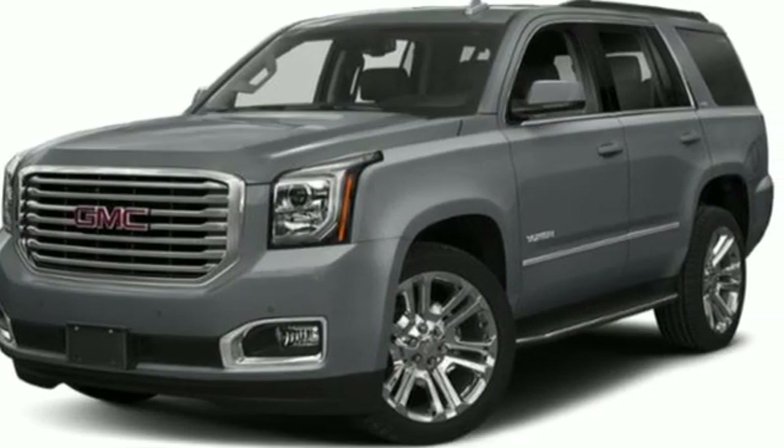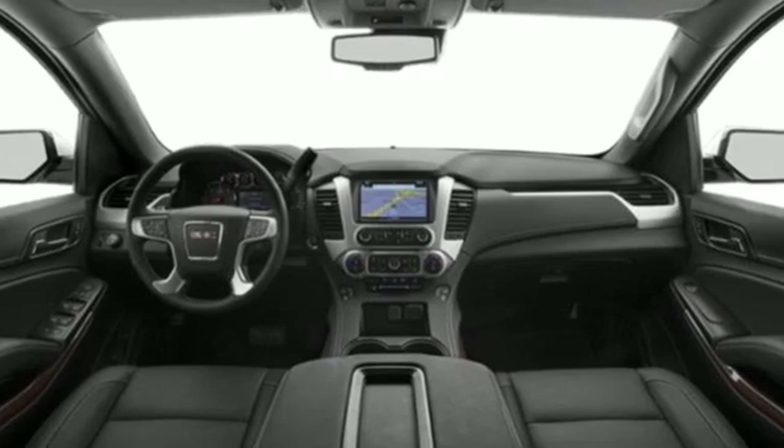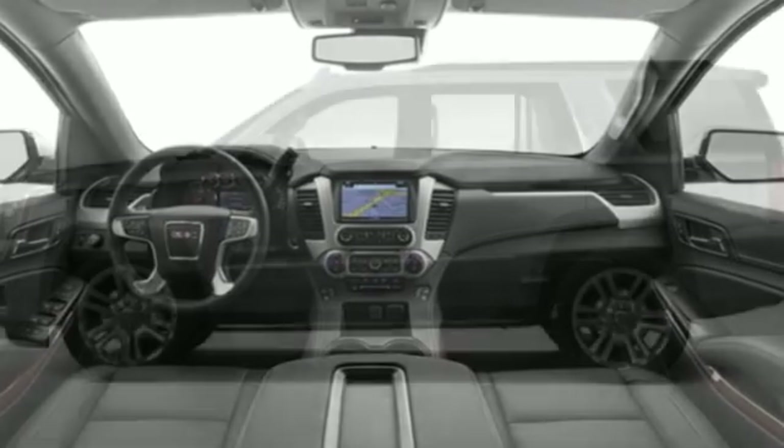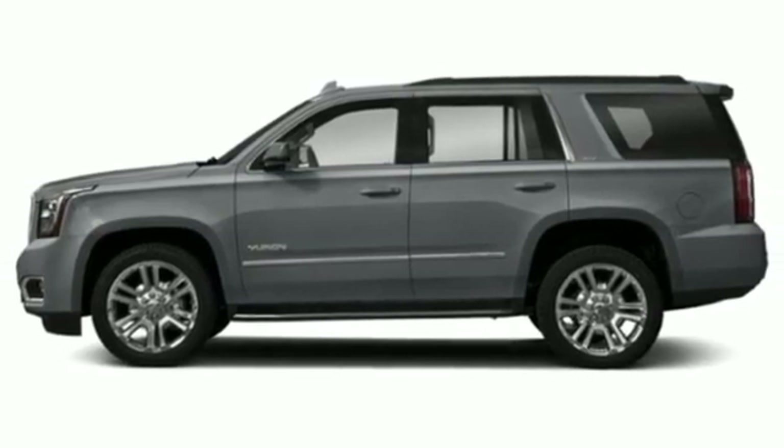Edmunds.com finds it boasts substantially more towing capability than crossovers while also delivering a higher degree of burliness and solidity. GMC — professional-grade vehicles suited to fit your needs. Hurry in today for a test drive.